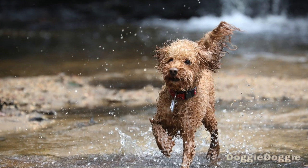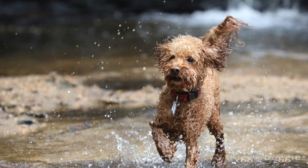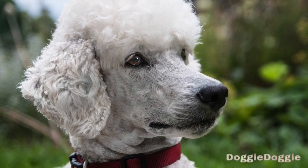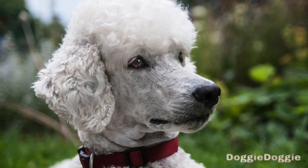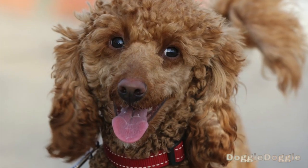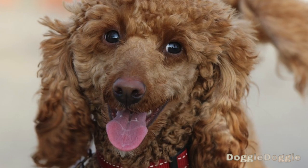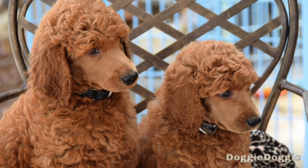Step 5: Practice the come command. The come command is an important one for keeping your poodle safe and under control. To begin, have your poodle sit and stay in front of you. Take a few steps back and say "come" in a happy, enthusiastic tone, while waving your arms to encourage them to come towards you. As soon as they reach you, give them a treat and praise them. Repeat this process several times, gradually increasing the distance between you as your poodle becomes more reliable at coming when called.